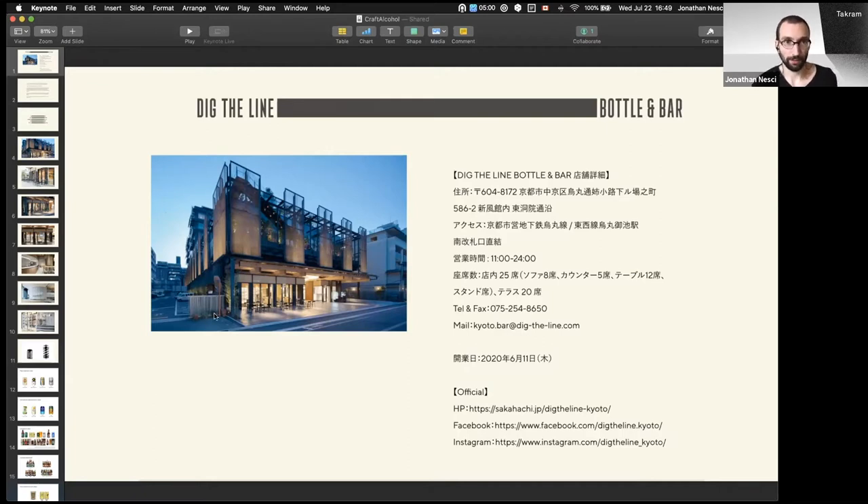Talking about Dig the Line — a recent project we did the branding for. It was for a company called Sakahachi. That's the name of the main company. They came to us already running a couple of beer bars in Japan, in Tokyo and in Kyoto — really nice craft beer bars. And what was going to happen is that they were going to open a much bigger new beer bar.